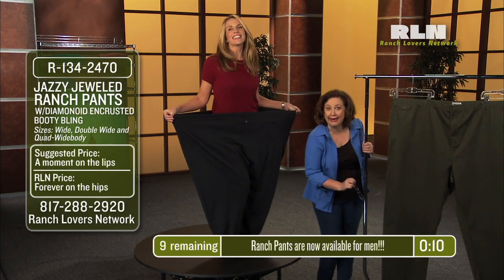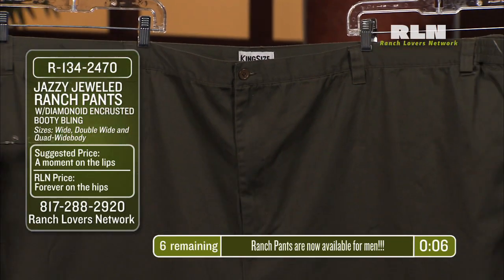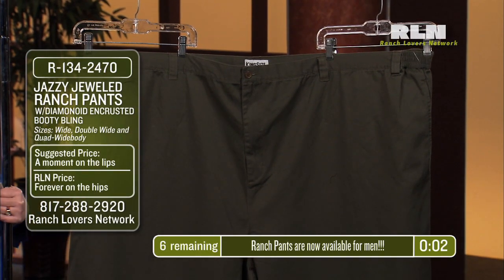Also available for men in this bunch resistant style. It includes double banded waistline and ricochet resistant steel belted double reinforced button.